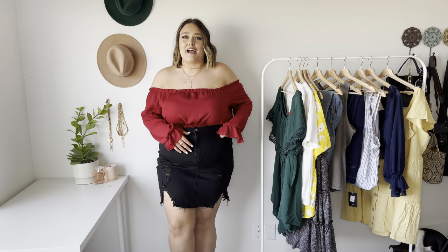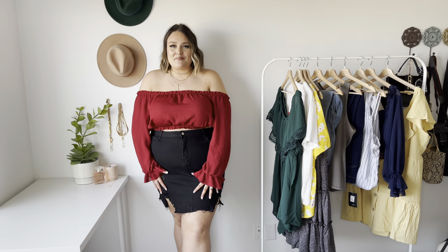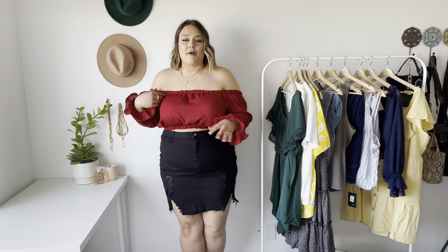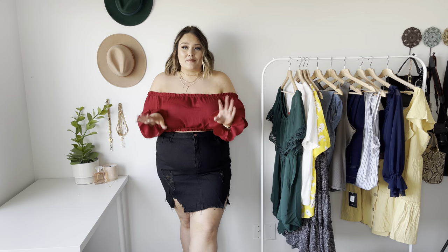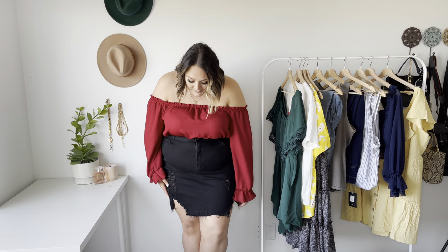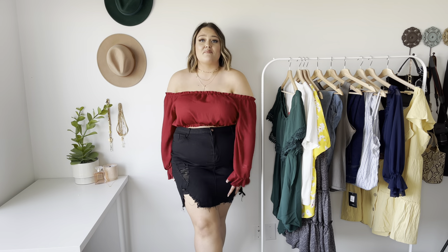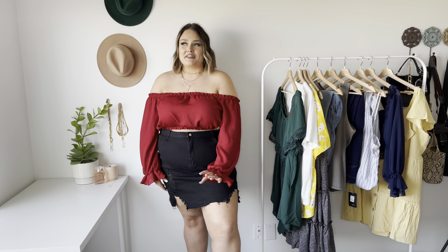This is the denim skirt and I really wish I would not have sized up because there's so much room. It's so stretchy, but I can always reorder it in my size. It still fits really nice — the rips are so cute, the pockets are perfect, it's stretchy and comfortable and not short at all. I'm really, really impressed with this skirt overall. I'm going to reorder it in a size three because the stretch is really good.